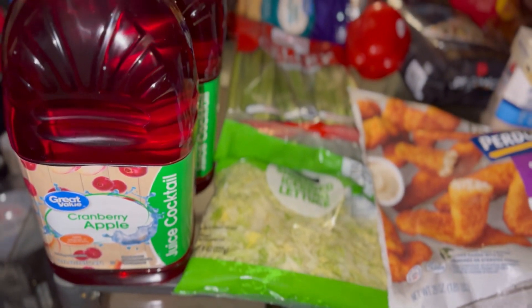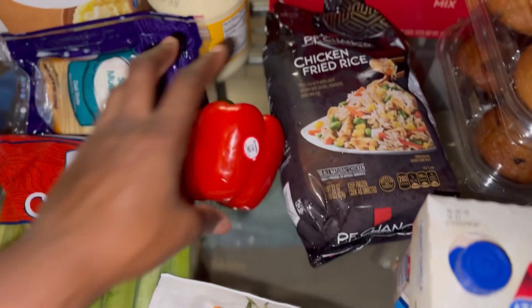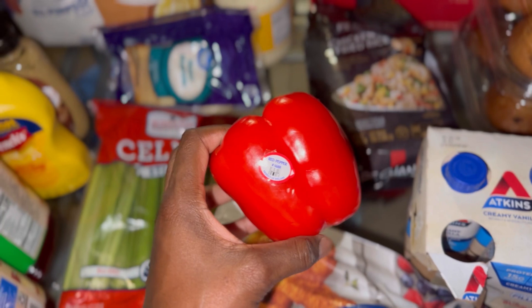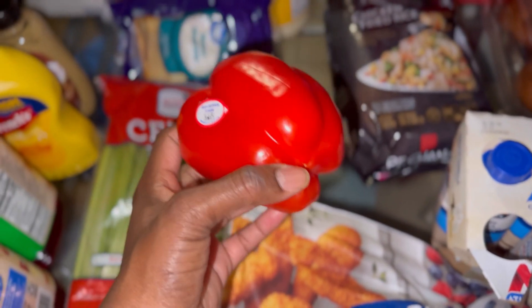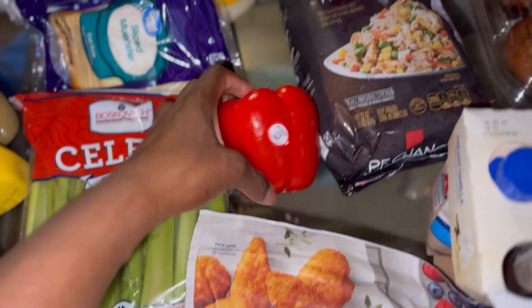Then we have three of the cranberry apple Great Value juices, the 64-ounce size — I was looking for the gallons, they did not have it available, so they gave me three of those. Then we have one pepper — I was looking for the trio pack where it's the green, red, and yellow, or green, red, and orange — they didn't have it, so they gave me literally one pepper.